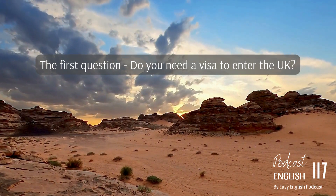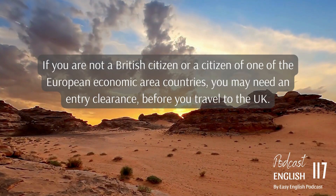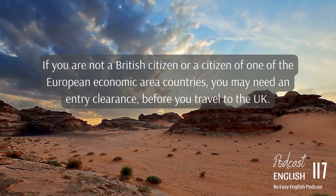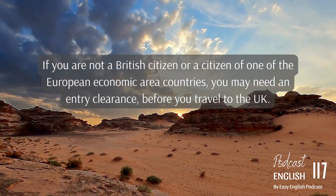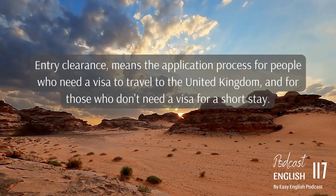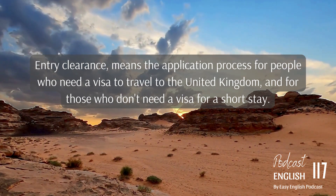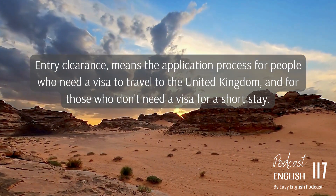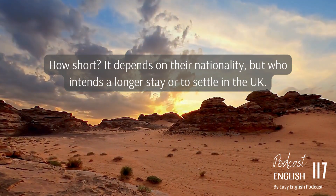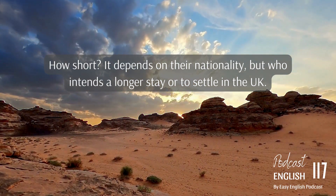The first question: do you need a visa to enter the UK? If you are not a British citizen or a citizen of one of the European Economic Area countries, you may need an entry clearance before you travel to the UK. Entry clearance means the application process for people who need a visa to travel to the United Kingdom, and for those who don't need a visa for a short stay.